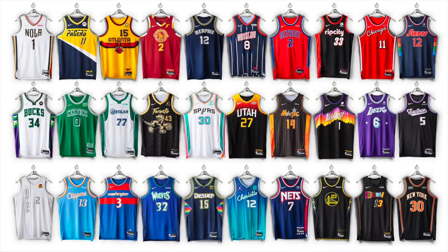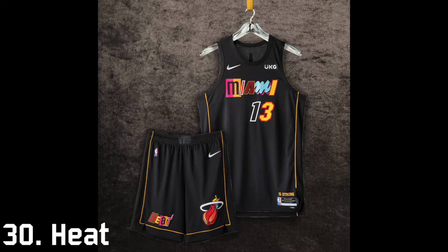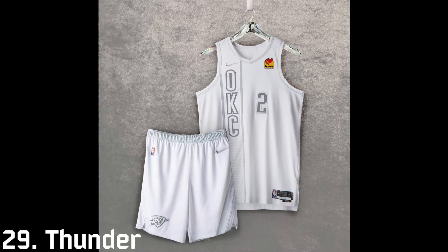Coming in at last place is the Miami Heat. This jersey is god awful — they implemented way too many eras into this jersey and it just looks like a scrapbook design. It's terrible, so that's why it's last place. At 29th is the Oklahoma City Thunder.